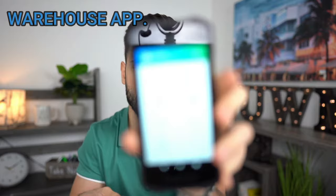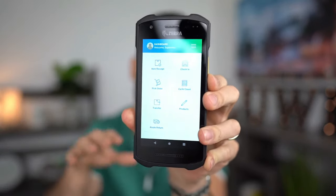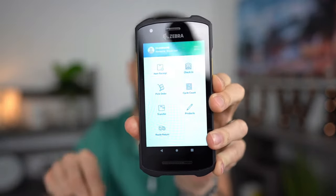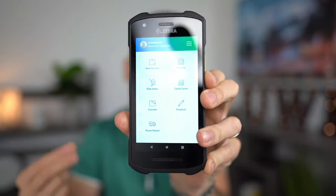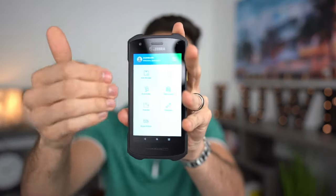Each of your warehouse employees should have a little scanner — something like this Zebra TC26. When you open it, you'll normally have a warehouse application. That warehouse application is tied directly to your accounting system, or it should be tied to a back-office system where you can see inventory live. From that back office you place purchase orders, fulfill sales orders, and do all your main bulk operations — and that back-office system connects with this scanner.